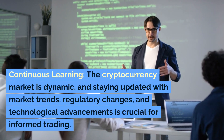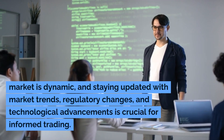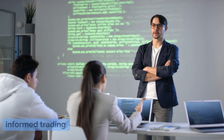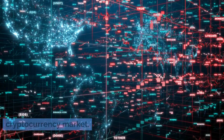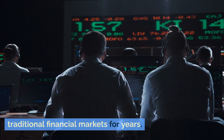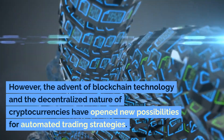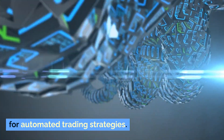Continuous learning: the cryptocurrency market is dynamic, and staying updated with market trends, regulatory changes, and technological advancements is crucial for informed trading. The concept of trading bots isn't unique to the cryptocurrency market — automated trading has been prevalent in traditional financial markets for years. However, the advent of blockchain technology and the decentralized nature of cryptocurrencies have opened new possibilities for automated trading strategies.